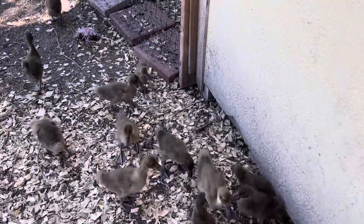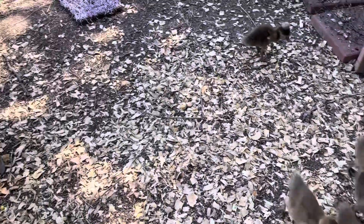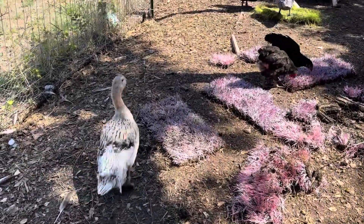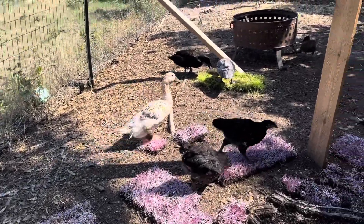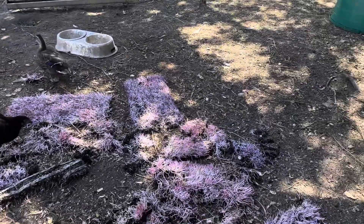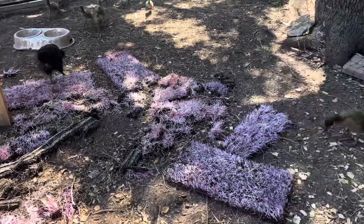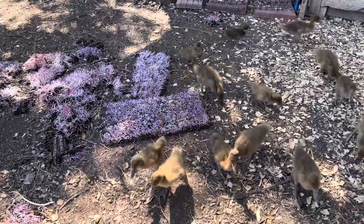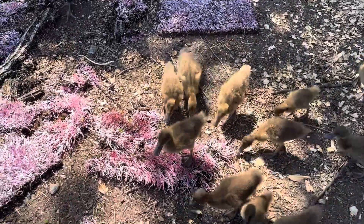Let's get back to feeding these microgreens to these little ducklings. Daisy, are you being mean to these ducklings? Come on, you go over there and eat. You let these little ducklings come and eat. I got her backed off — come back and get your microgreens. There you go.